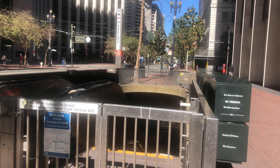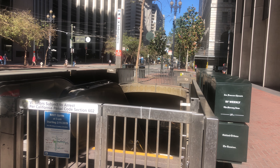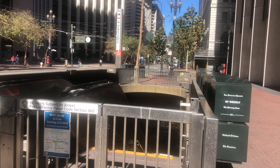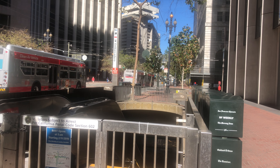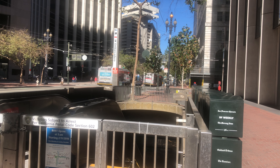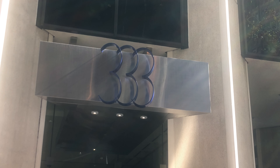This Embarcadero Barge Station is located — correction — at 333 Market Street. Notice the address of this particular building: 333 Market Street.